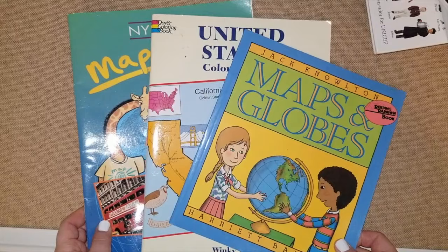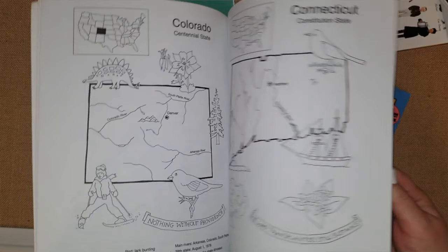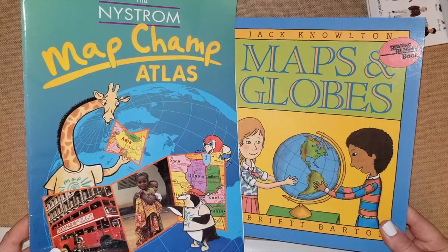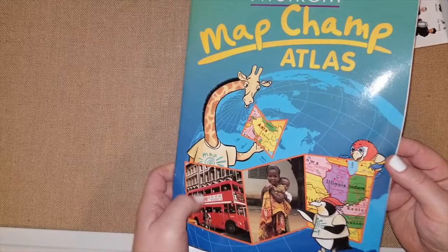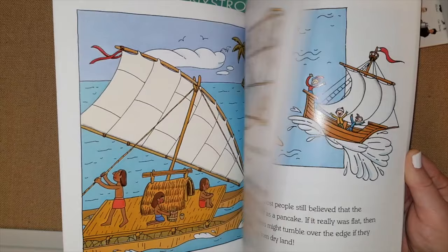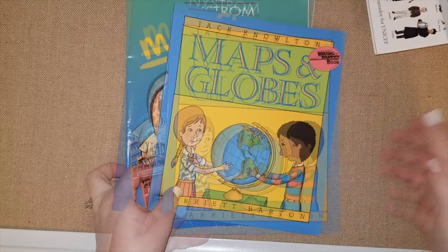These next three books were not in my curriculum choices but I'm showing them as extra references. There's a states coloring book — they're very cheap online, a couple bucks — which would go well with a fun unit study on the United States. There's also 'Map Champ Atlas' from My Father's World, which covers maps, globes, the United States, and continent maps — good for kindergartners through second graders. And there's 'Maps and Globes' from Reading Rainbow, for ages 7 to 10, a nice little book that presents geography in story form with pretty pictures — a good independent read.